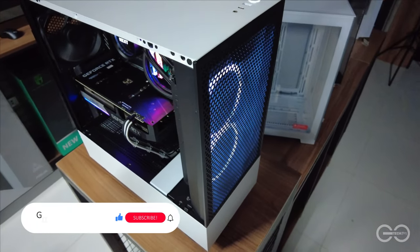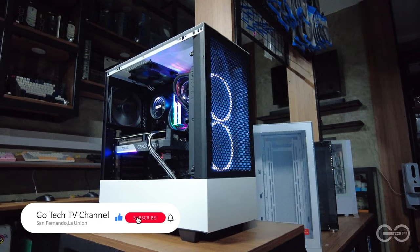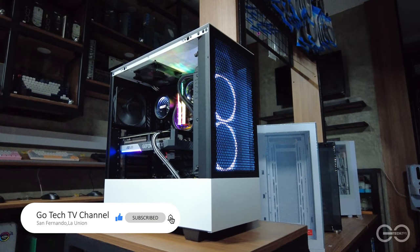Hello there and welcome back to another build. At ang build natin ngayon ay maraming highlights at excited na ako for this build. Kaya magsimula na tayo starting with the processor.